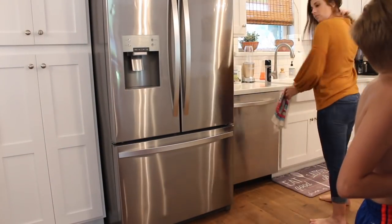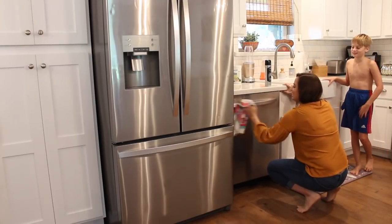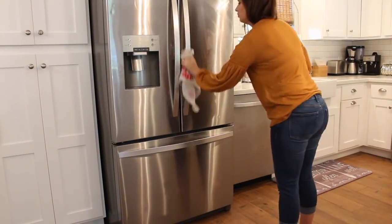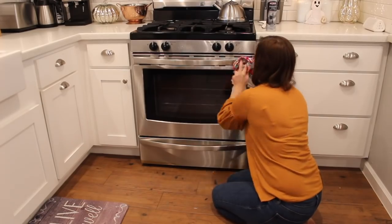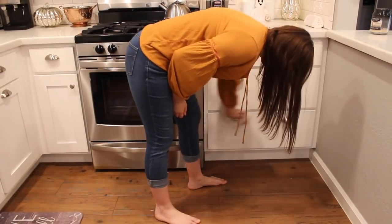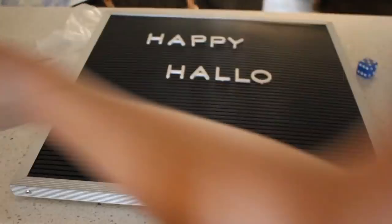One thing I think is important that some people forget about is their appliances — getting them really nice and clean. I love to use a stainless steel appliance cleaner and really get them shiny. I try to clean out our microwave as much as possible, and even inside your fridge — when someone comes to your home and opens your fridge, it's just nice for it to be clean.